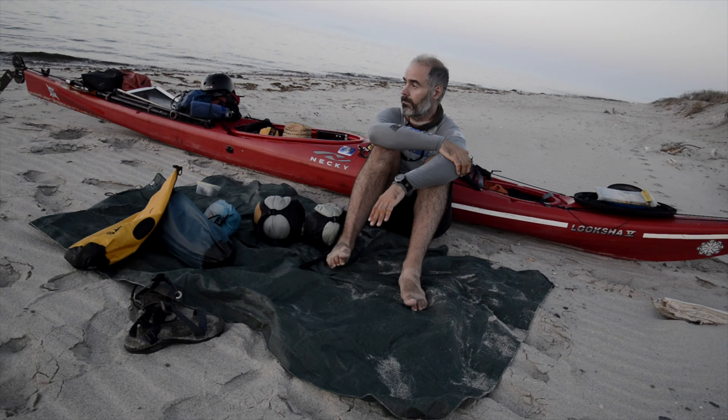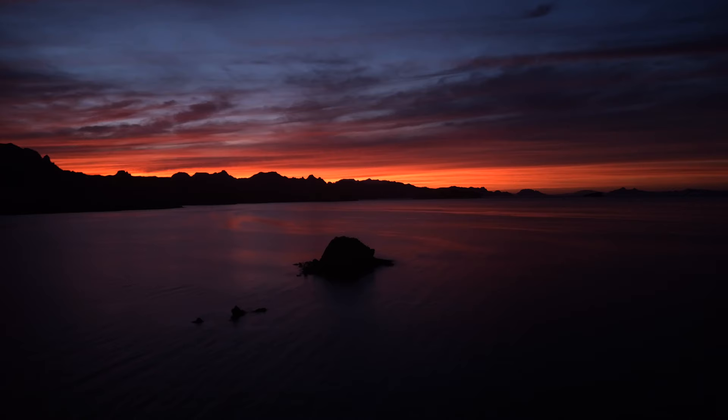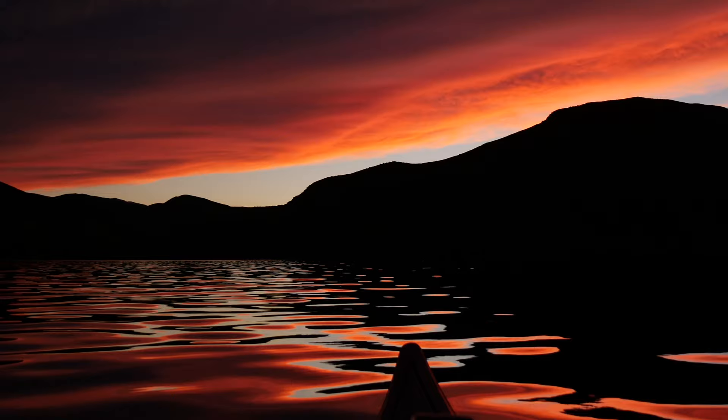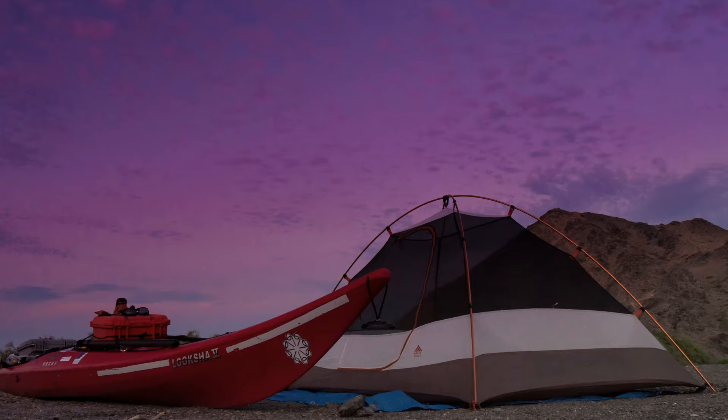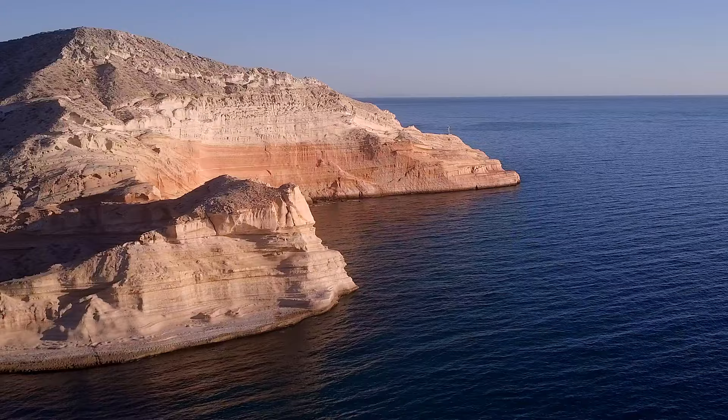All the sleepless nights. The risks. The hard work preparing for it. But then, the sun sets — and the nights, the landscapes, the beauty of it all make it worth every hardship.